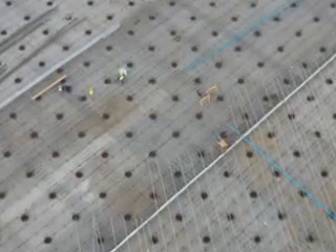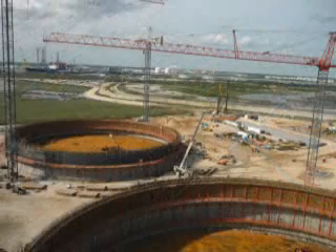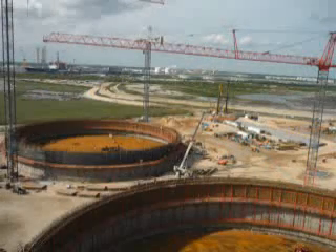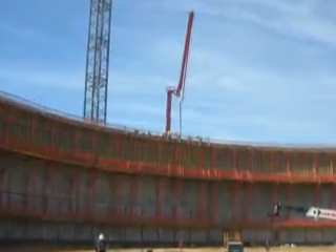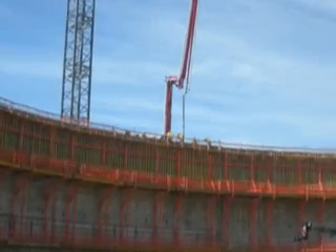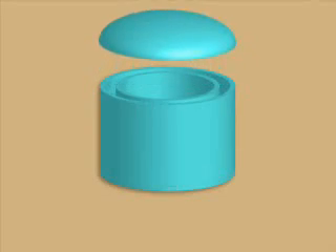The LNG tanks supported by these piles each have a working capacity of 160,000 cubic meters, which is equivalent to 1 million barrels or 42 million gallons. These tanks at the Gulf LNG plant are very similar to one of the tanks at the Elba Island terminal, with the exception of these being full containment tanks.